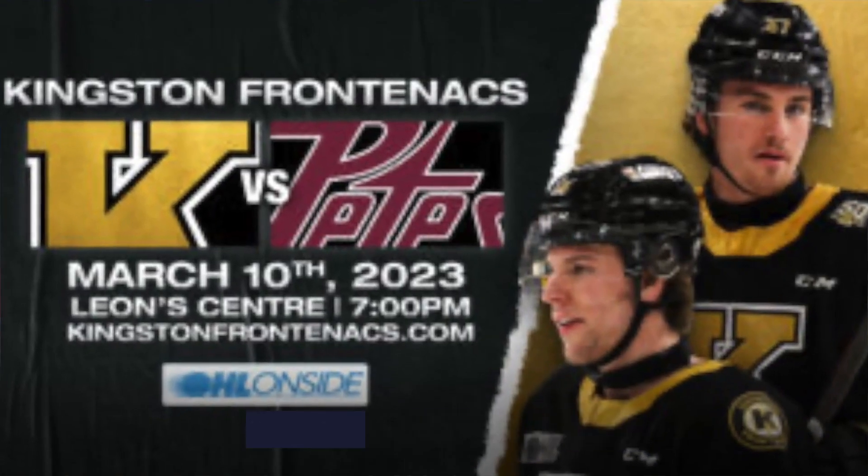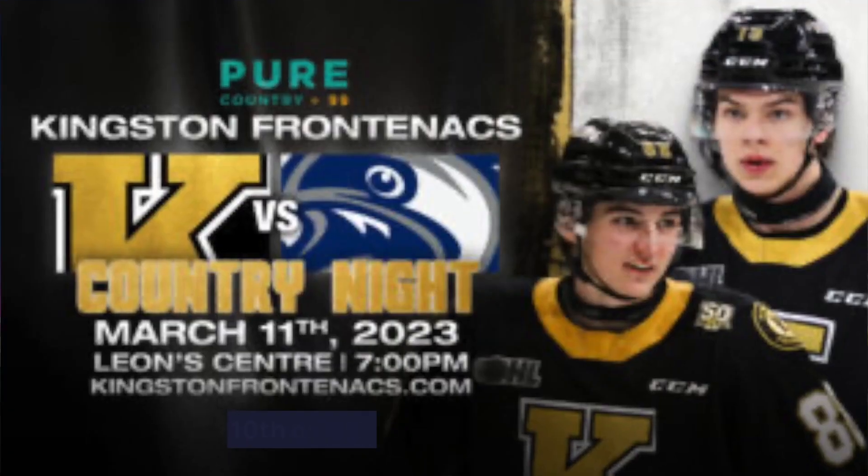Number nine, why don't you take in a Kingston Frontenacs game on March 10th or the 11th at the Leon Center. And finally, number ten, you can take in a movie at one of the movie theaters.